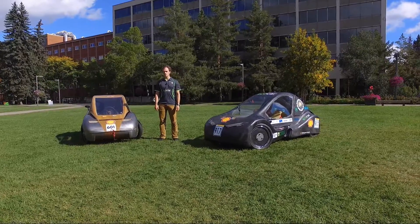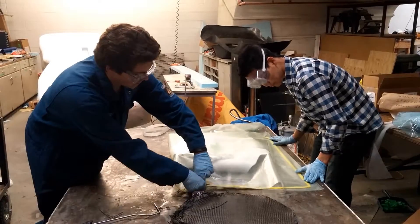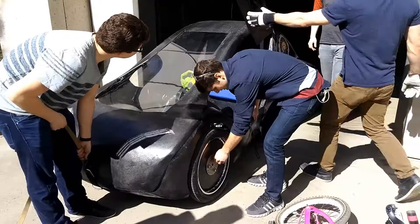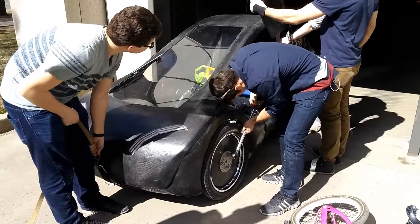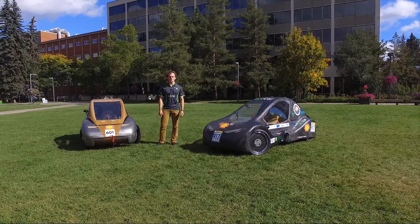We're now working on a new car for the more experimental prototype category, as well as making improvements to Alice. As a member of the EcoCar team, you get the chance to apply what you've learned in class to real-life engineering problems. Together, we overcome challenges and showcase a brighter future for the automobile industry.